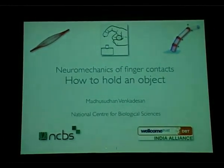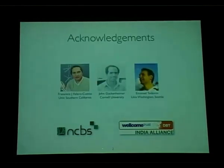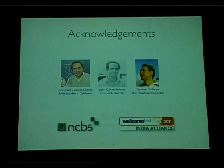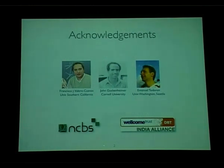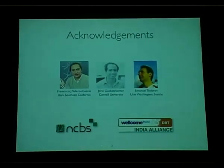Let me first acknowledge three people who've been instrumental from my past — mentors and collaborators. Francisco is my PhD advisor who got me interested in biomechanics. John Guckenheimer is a mathematician who made sure I'm thinking at least slightly more rigorously. And Emo Todorov is a collaborator who's taught me a lot about controls in general. My lab is funded by NCBS and very generously by the Wellcome Trust DBT India Alliance — a fantastic source of funding for people applying.